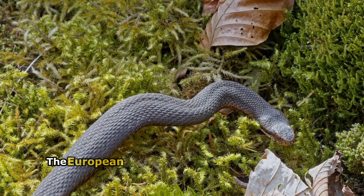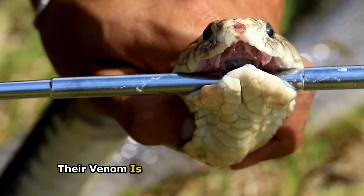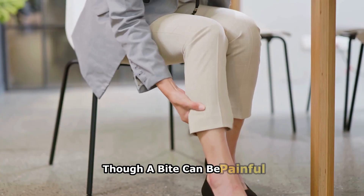Despite being venomous, the European adder is generally shy and avoids humans. Their venom is rarely dangerous to humans, though a bite can be painful.